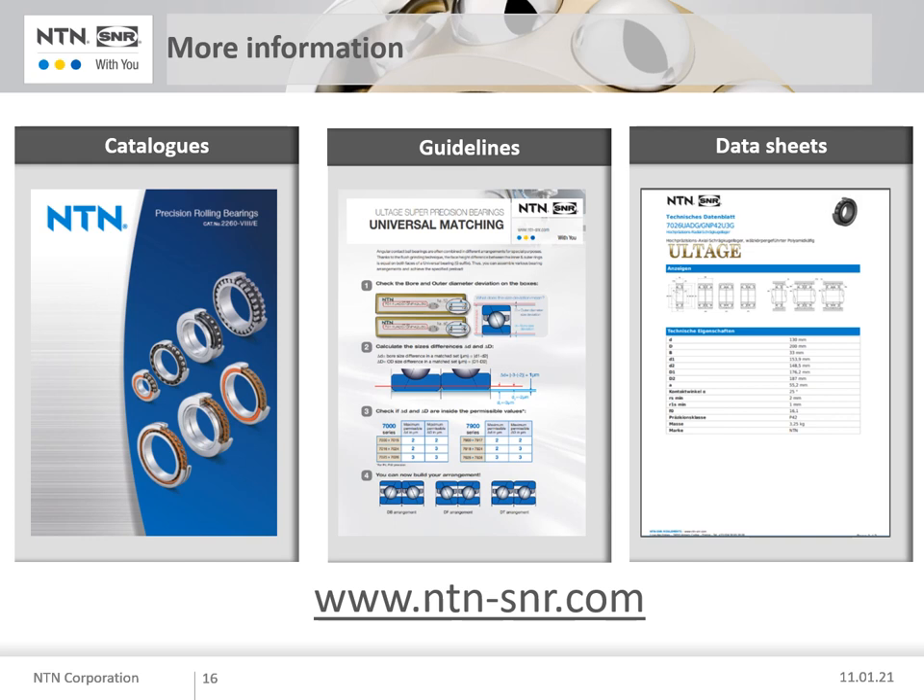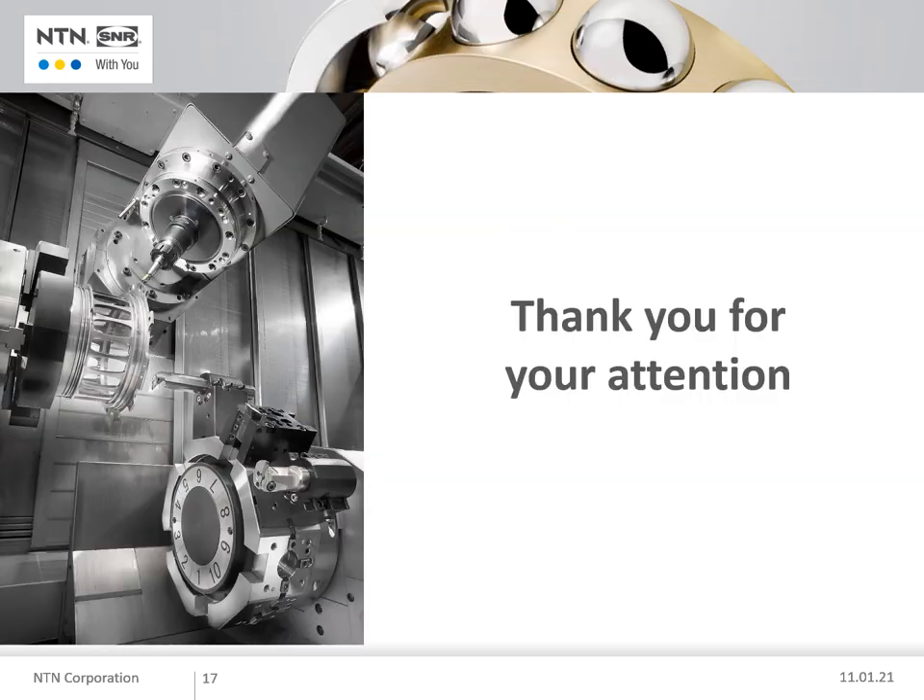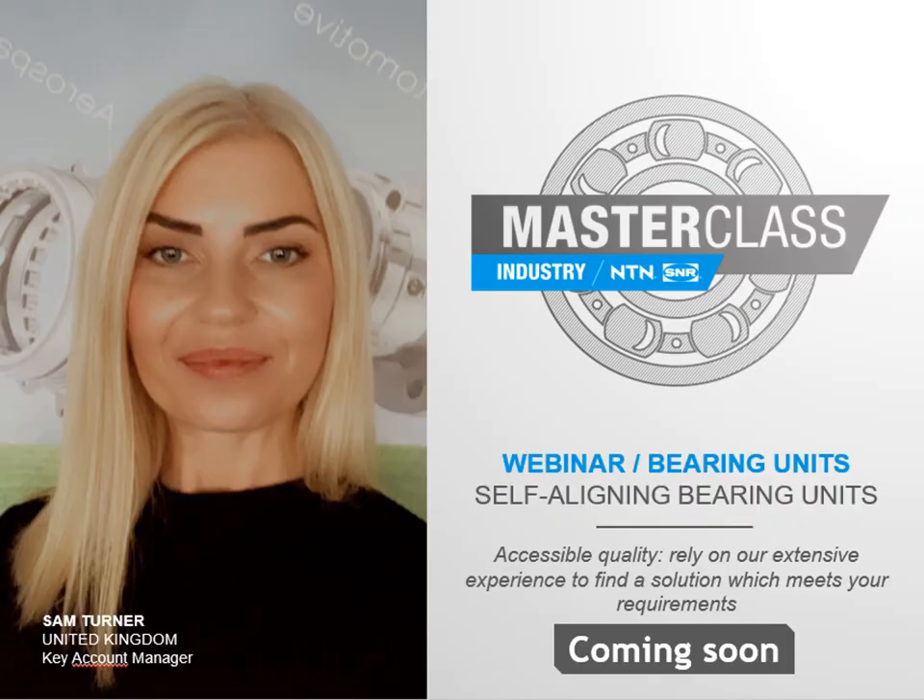If you want to know more about what we can offer, please take a look at our website. If you require any further information, please contact us. Thank you for your attention. Please look after yourselves and stay healthy. The next masterclass I will be presenting will be on self-aligning bearing units, so please stay in touch.